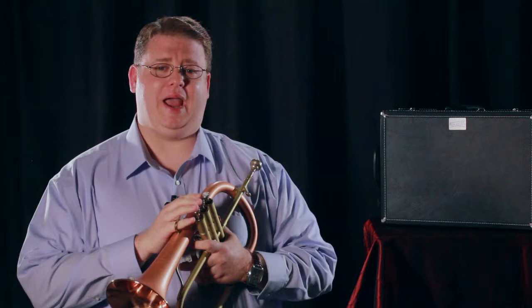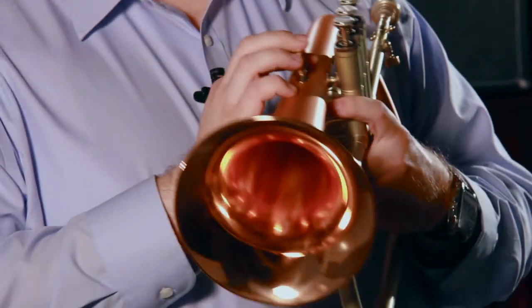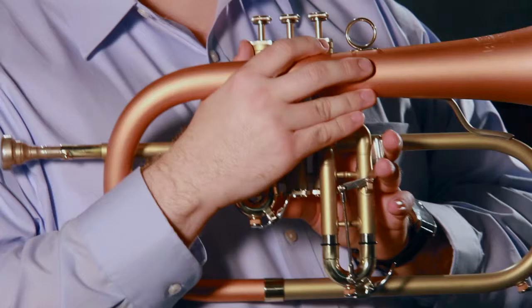The Blessing 1549 Pro Flugelhorn — American-made handcrafted quality that Blessing is known for. It has a large 6-inch red brass bell which produces the rich, warm tone the Flugelhorn is known for, and has a handy third-valve slide trigger to help you out with those tricky third-valve combinations in the lower register.